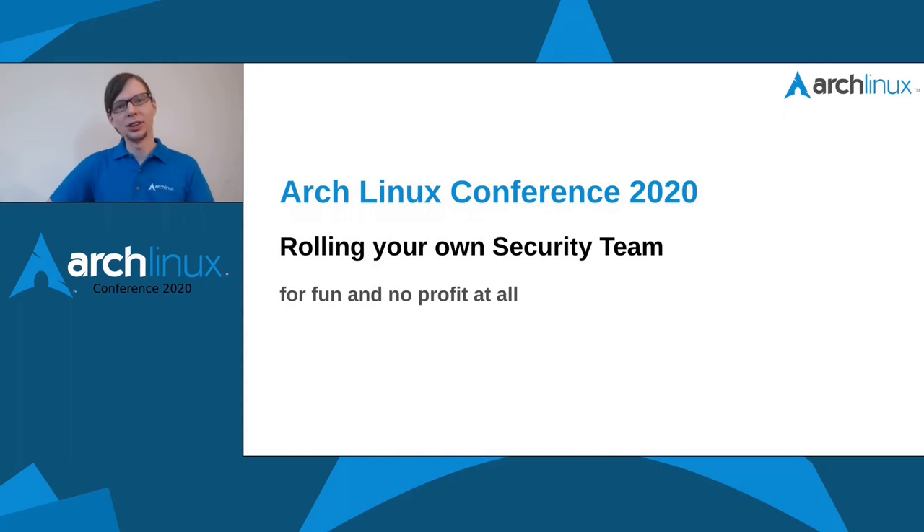Hello, welcome to my talk: "Rolling Your Own Security Team for Fun and No Profit at All." We will come to why we are focusing on fun later — it will be clear at the end.